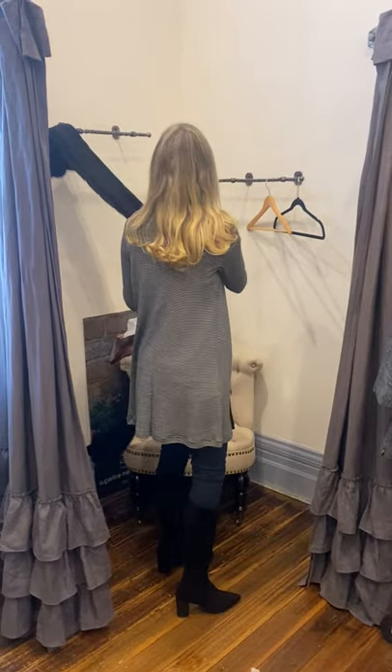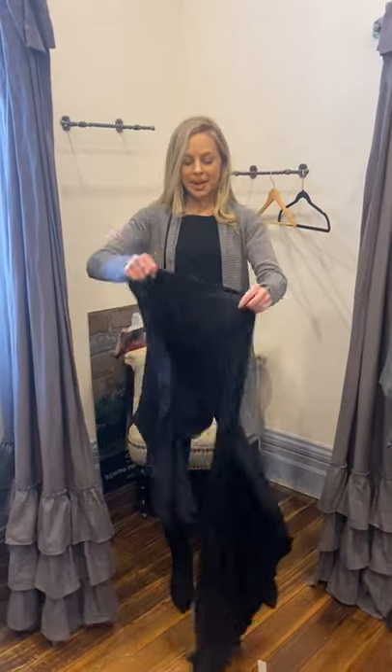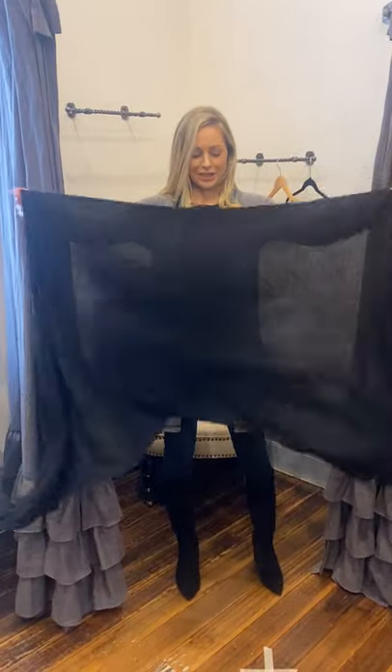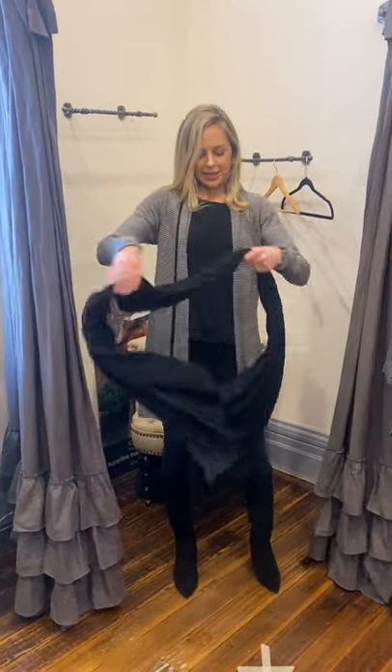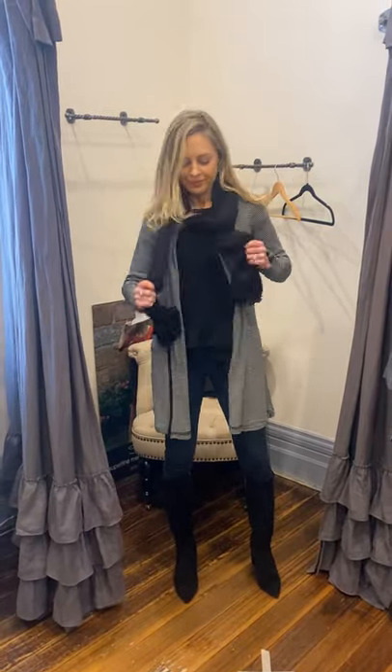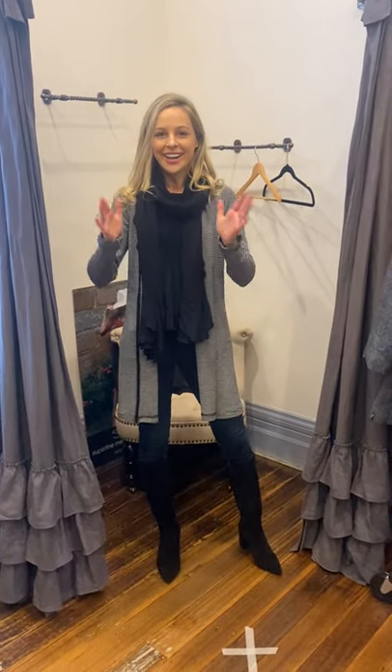To finish off this look, I'm going to tie it all together with just a classic black scarf wrap. We call it a scarf but it has so much material in it. The way I would wear it is just throw that on like this. And this is a snuggly and warm layered merino wool outfit to get you through the winter.